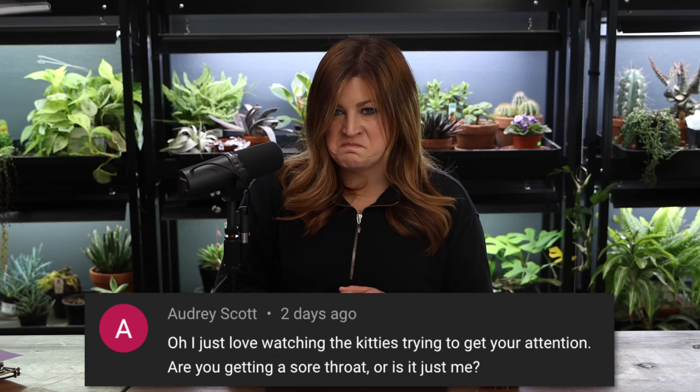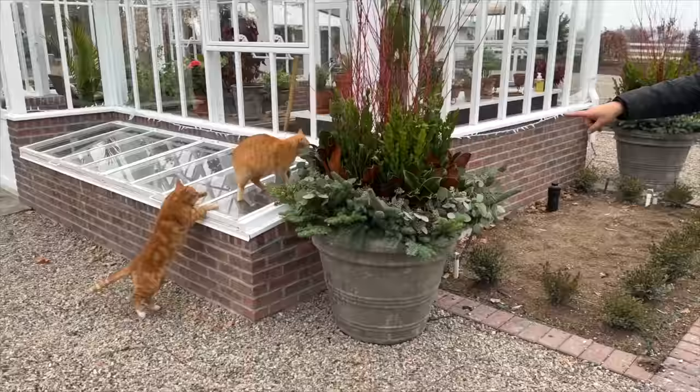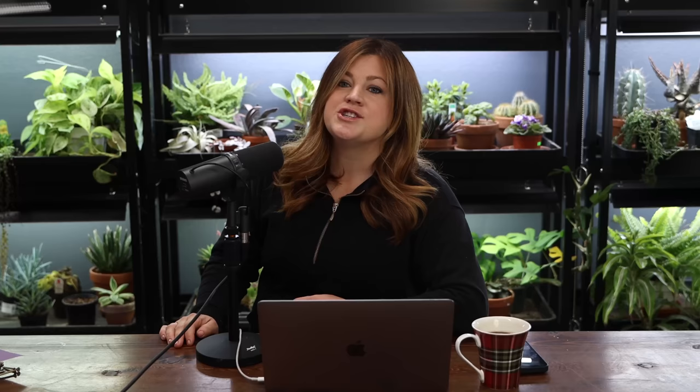Audrey said she loves watching the kitties trying to get attention. Sometimes I'm like, you guys have got to get away from me for a minute. A lot of times when I'm standing there talking and I've got a camera in my hand and I'm stationary, Cheddar is at my feet going figure eights around my legs. I'm trying to scoot them away because it's so distracting — and you feel like you're going to trip if you take a step.